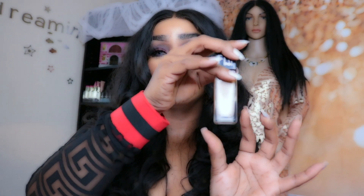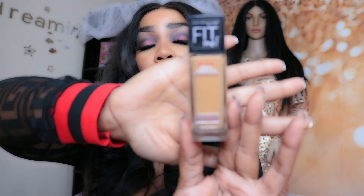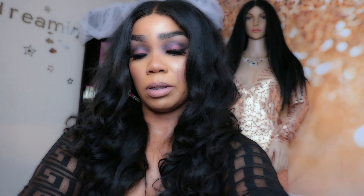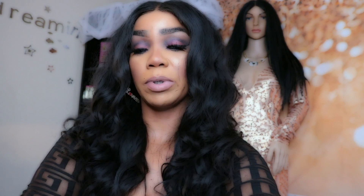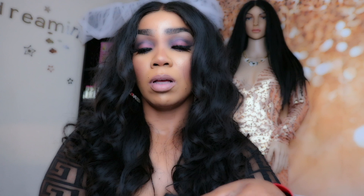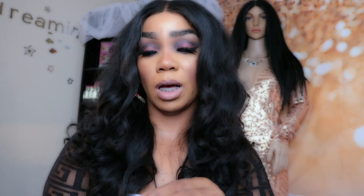The Maybelline Fit Me also comes in a Dewy Smooth — it's dewy and smooth, really, really pretty when you have it on as well. I like both of them, so I purchased both. In the Matte I'm in color 335 Caramel, and in the Dewy Smooth I'm in color 330 Toffee.